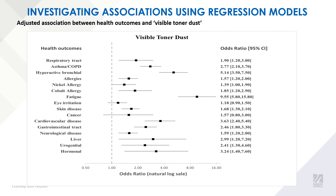Moving on to the regression model. This first plot shows the association between 16 health outcomes and visible toner dust after adjusting for age, gender, and smoking status. People with fatigue, respiratory tract disorders, and cardiovascular diseases were more likely to have reported exposure to visible toner dust, and we can see that the majority of our outcome variables are actually significantly associated with the exposure variable.